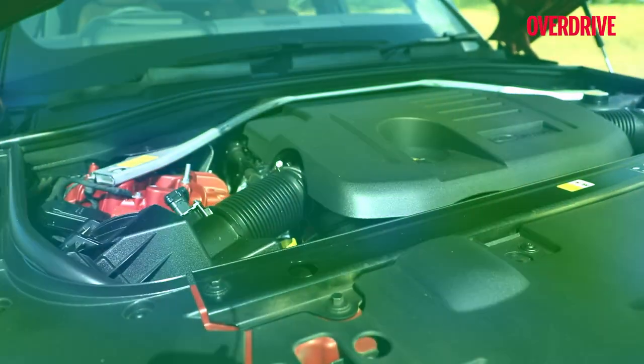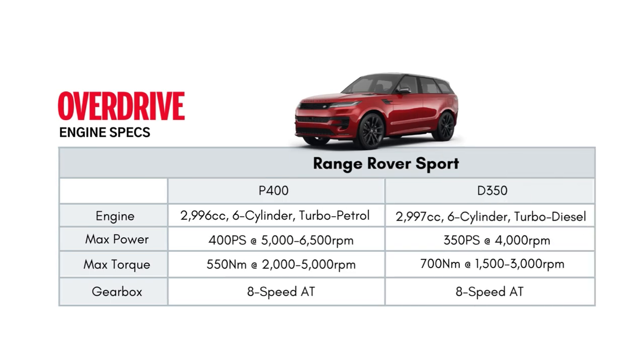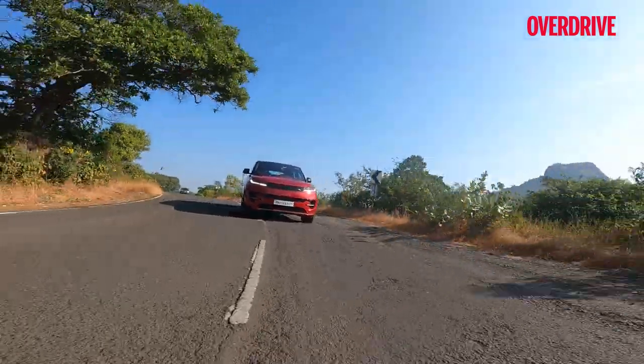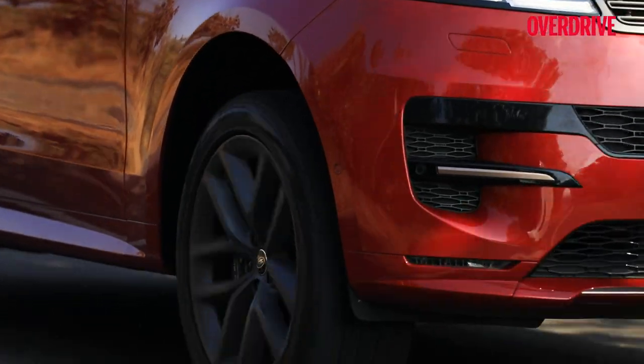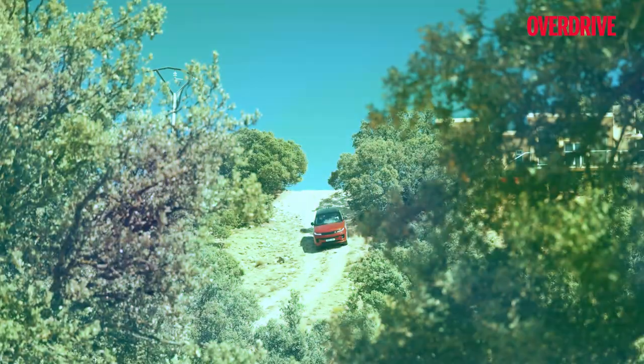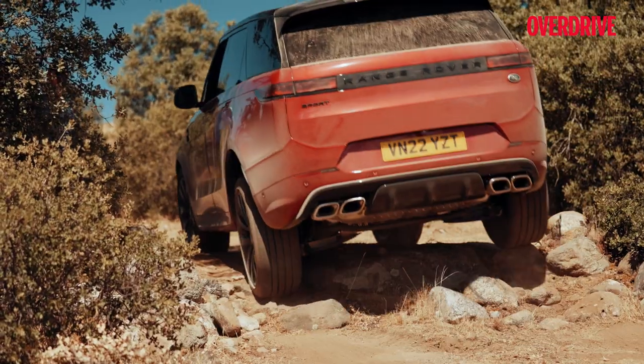The Range Rover Sport can be had with two 3-litre inline-six mild hybrid engine options. The D350 diesel is more widely available with its 350 PS and 700 Nm, although the version you see here is the P400 petrol with its slightly more enthusiastic bent, putting out 400 PS and 550 Nm. The ZF 8-speed pairs with both and you get air suspension, adaptive dampers and a locking central differential. Of course, it's a Range Rover, so there's 4x4 and the Terrain Response 2 system.